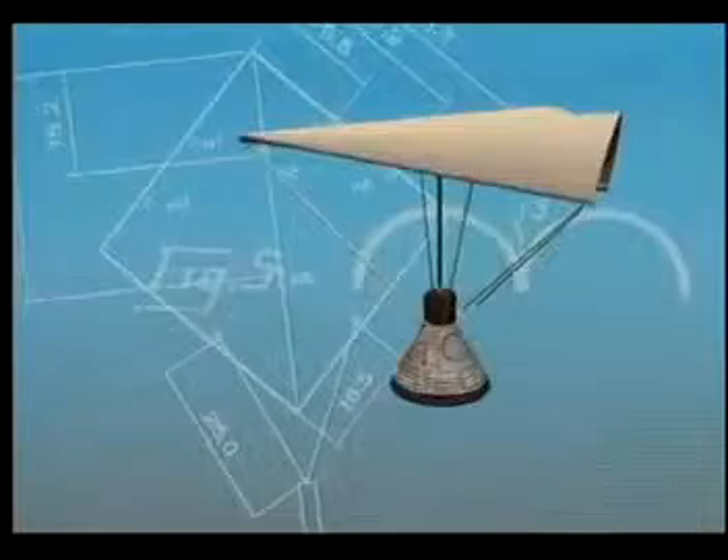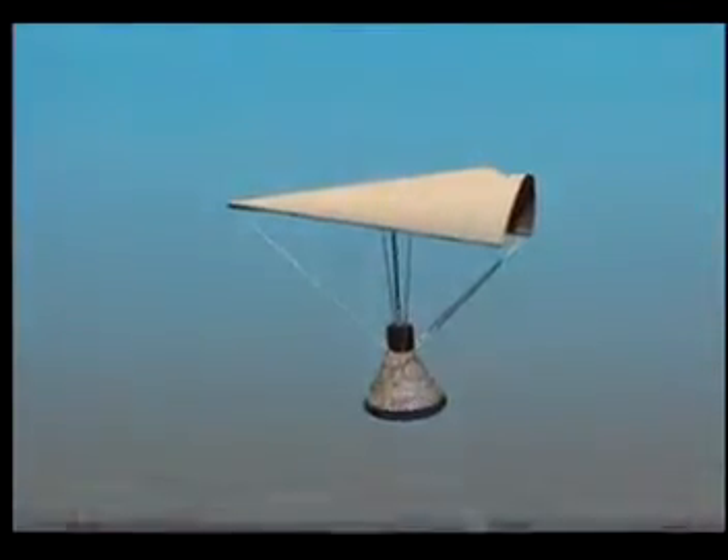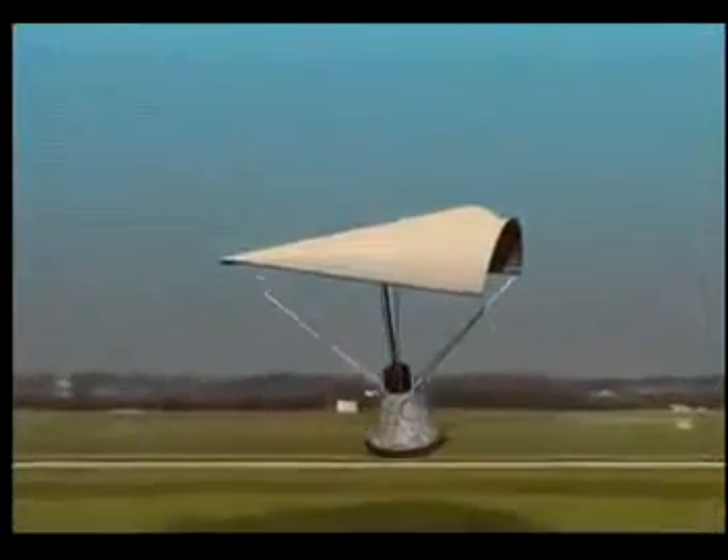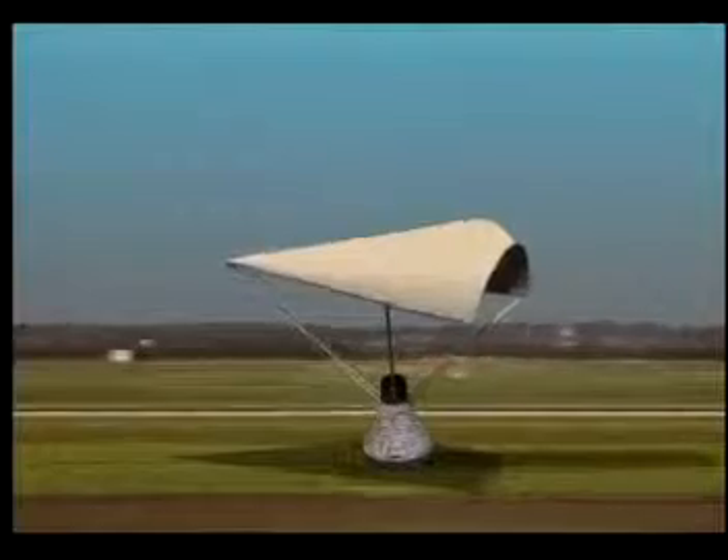After the wing was deployed it was designed to keep its shape with a series of tension lines. In theory, the astronauts would then be able to steer the spacecraft and touch down on land rather than splashing down in the ocean.